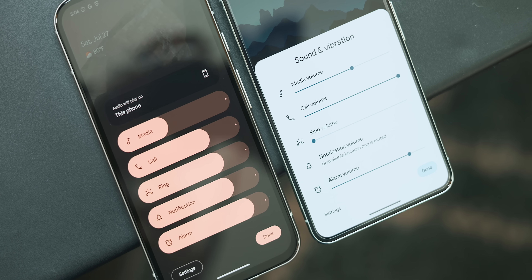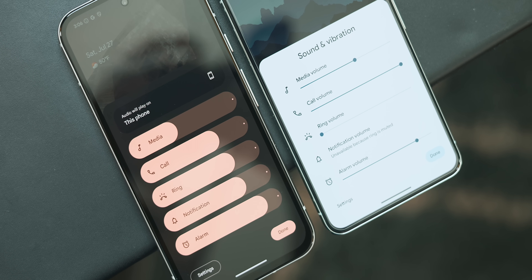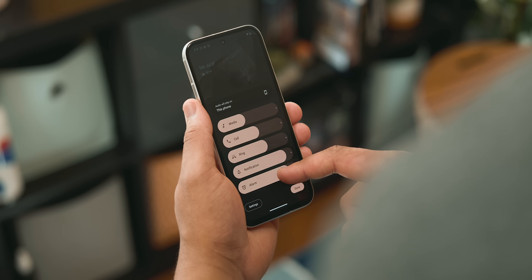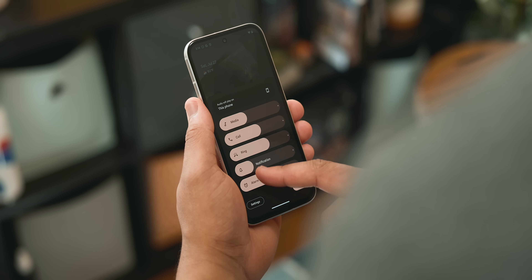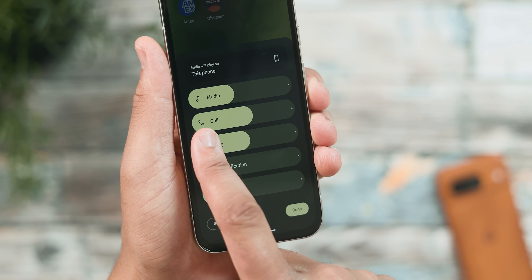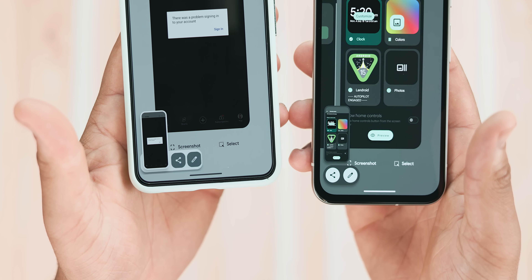Another visual overhaul is in the form of updated volume controls. In past versions of Android you had thin sliders, but now in Android 15 you have bold Material You themed icons with new animations as you adjust the volume. The labels dynamically reposition themselves when you interact with the sliders, and a new feature lets you switch audio outputs directly from the volume panel.